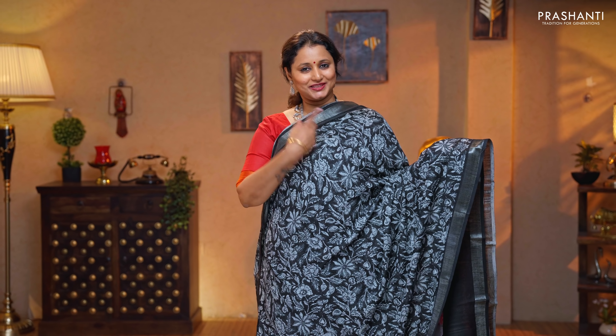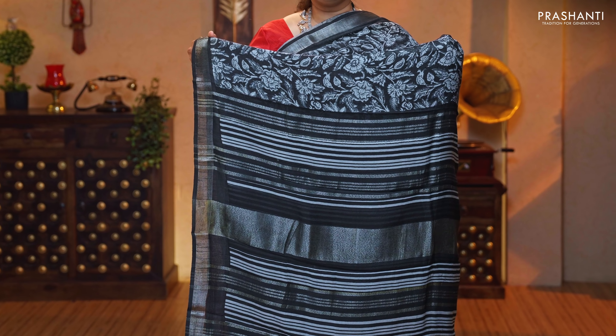Black — a stunning colour with silver borders. Floral prints running throughout the body. A simple pallu with silver zari lines, and a plain blouse in black, priced at $1,190.